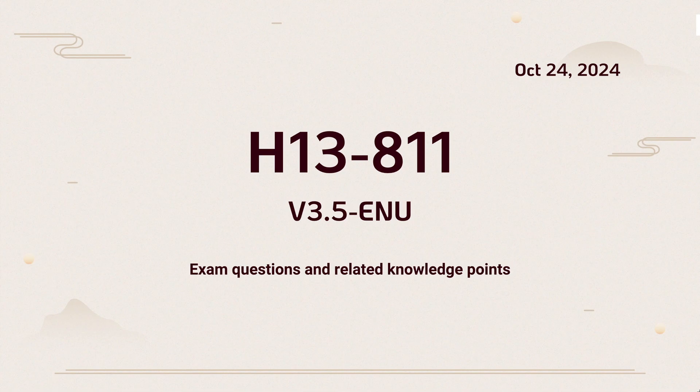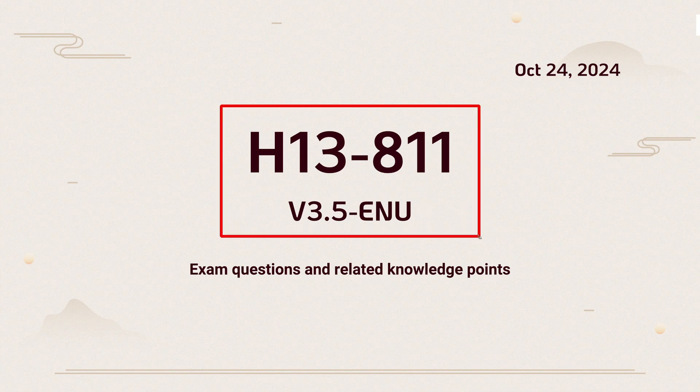Hello, everyone. Today's video content is analysis of the real questions of the H13-811 exam and explanation of relevant knowledge points. The following test questions are all from our question bank, and they were updated on October 24, 2024.